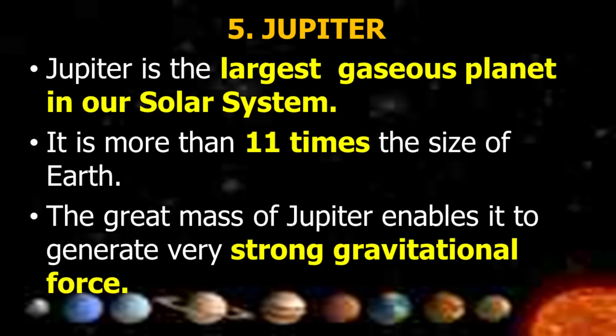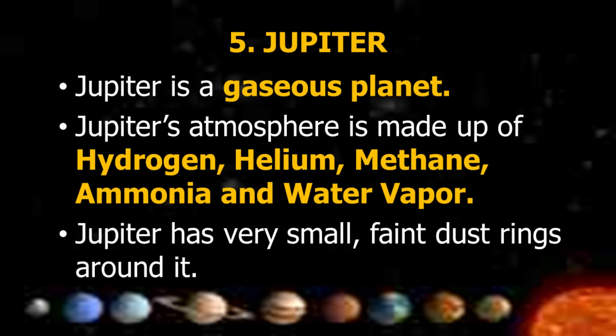Jupiter is the largest gaseous planet in our solar system, more than 11 times the size of Earth. Its great mass enables it to generate very strong gravitational force. Jupiter is a gaseous planet whose atmosphere is made up of hydrogen, helium, methane, ammonia, and water vapor.